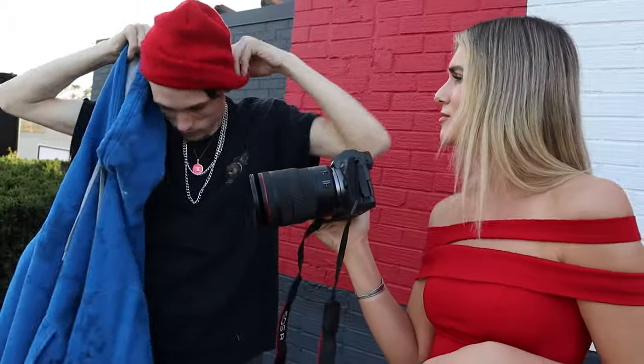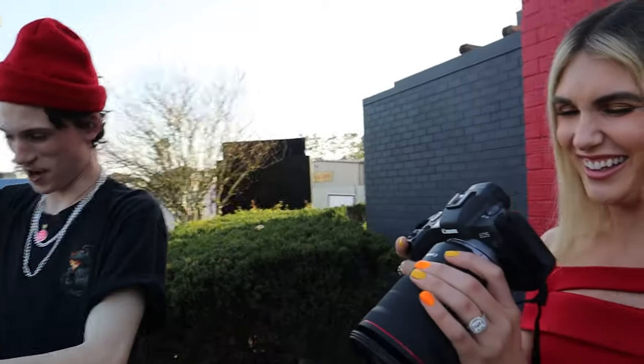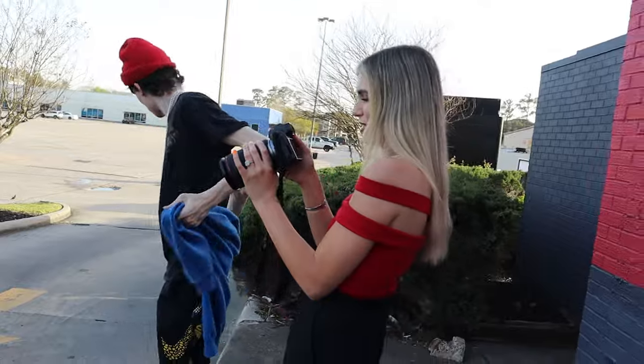Hey, that red hat matches the wall! Oh my gosh, you match the wall now. We should take some photos of you after! Oh my gosh, yeah! That's not what I was trying to do, I was just hot. Sure, you just wanted me to see that you had the perfect outfit for this location.